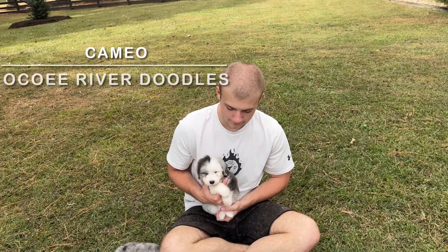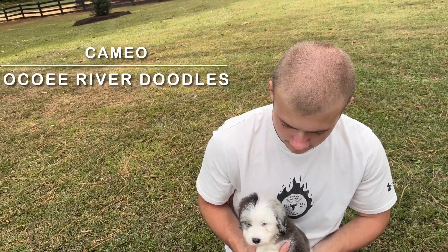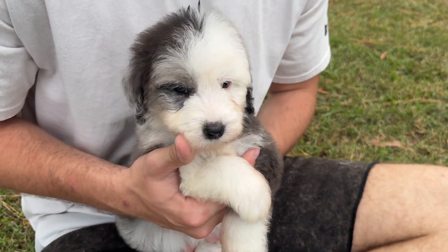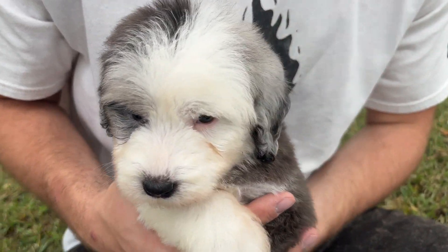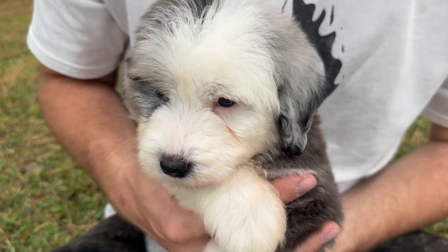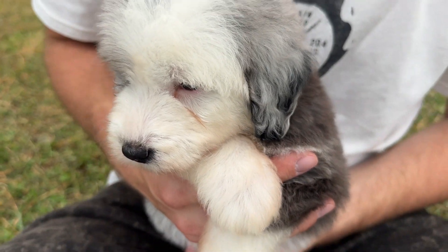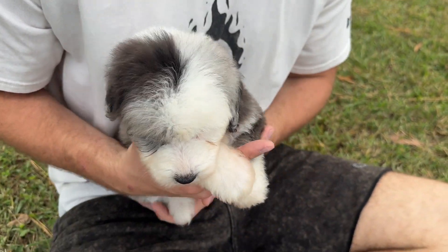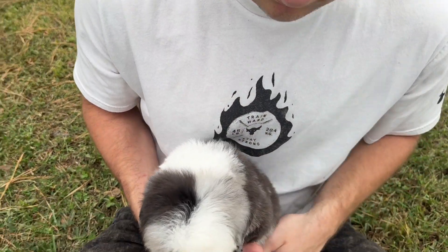Camden has Cameo, one of our Merles. She's a good little puppy. This little girl has really fun markings. She's got a lot of white on her face, one eye that is white, and her Merle has a lot of dark gray and different shades of gray rather than the usual black spots.